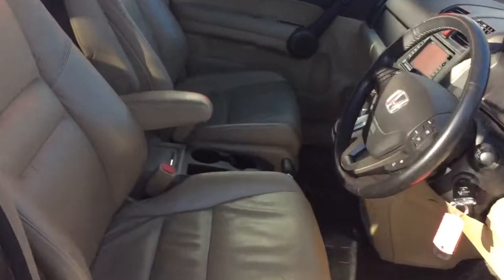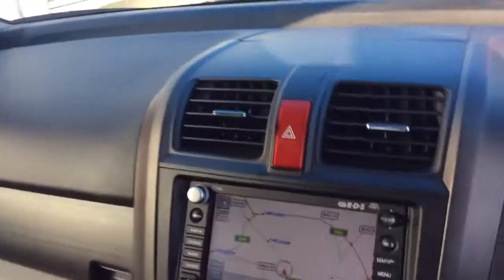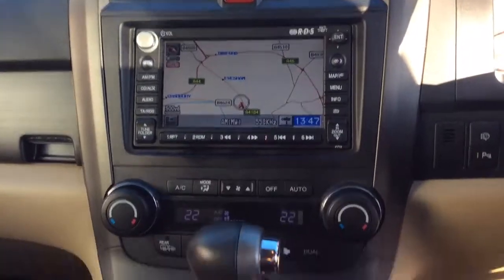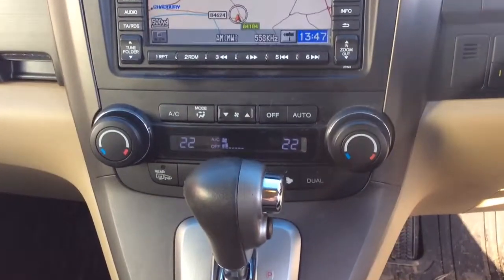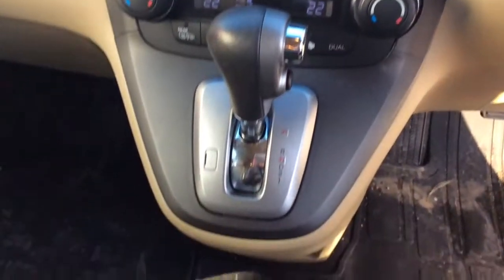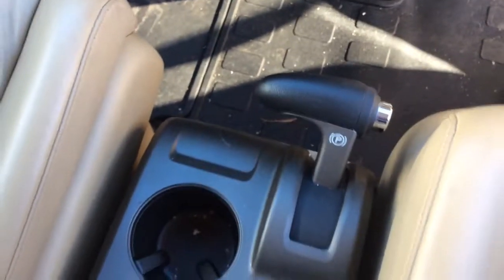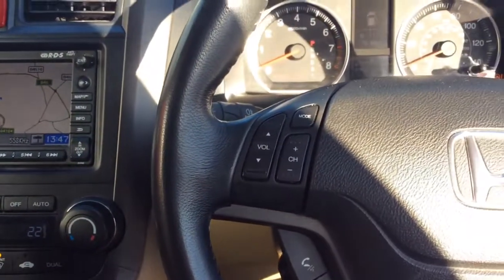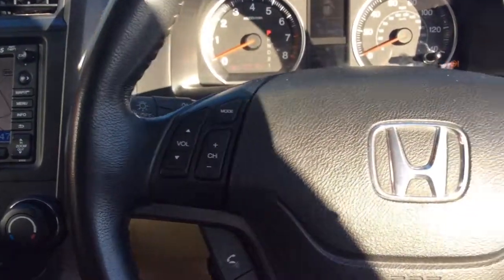As we go into the car, some of its unique features include the cream leather interior, touch screen AM/FM radio and satellite navigation system, aircon and heating system which has dual control, and heated seats to the front of the car.